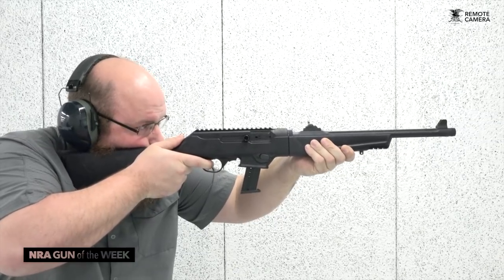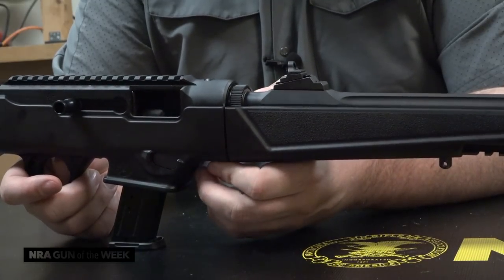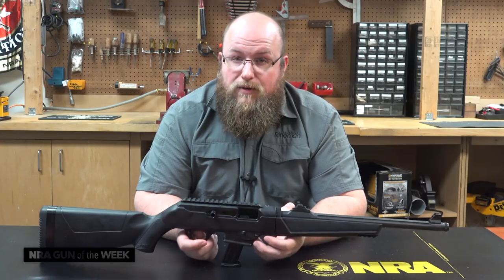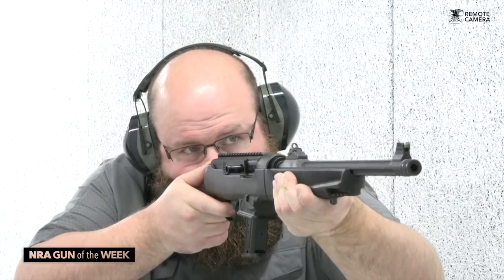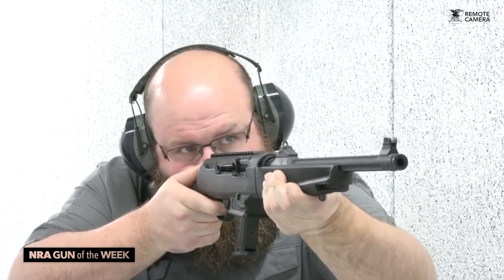There seems to be growing popularity with regard to pistol-caliber carbines these days, and I can see why. Having a long arm to complement a sidearm in the same chambering makes a lot of sense, especially for those who've invested in particular chamberings. Ruger has done a great job of providing shooters with a well-engineered, high-quality firearm for reasonable pricing — the PC Carbine is priced appropriately at about $650.